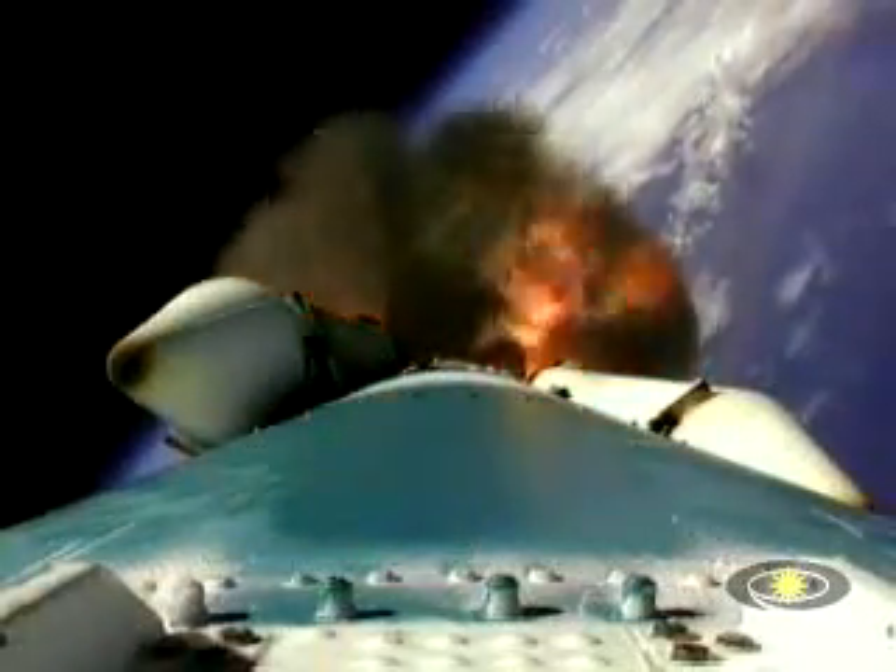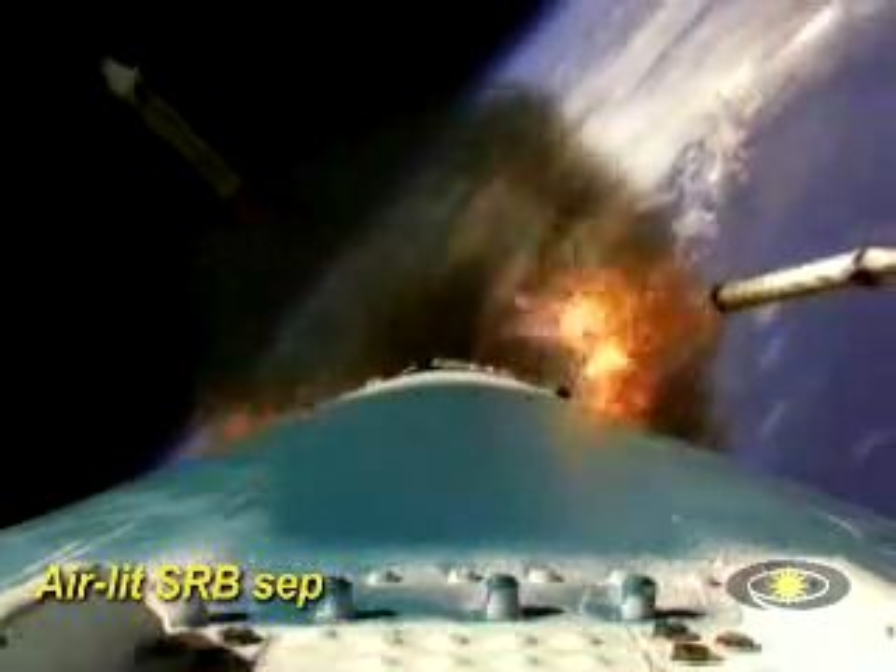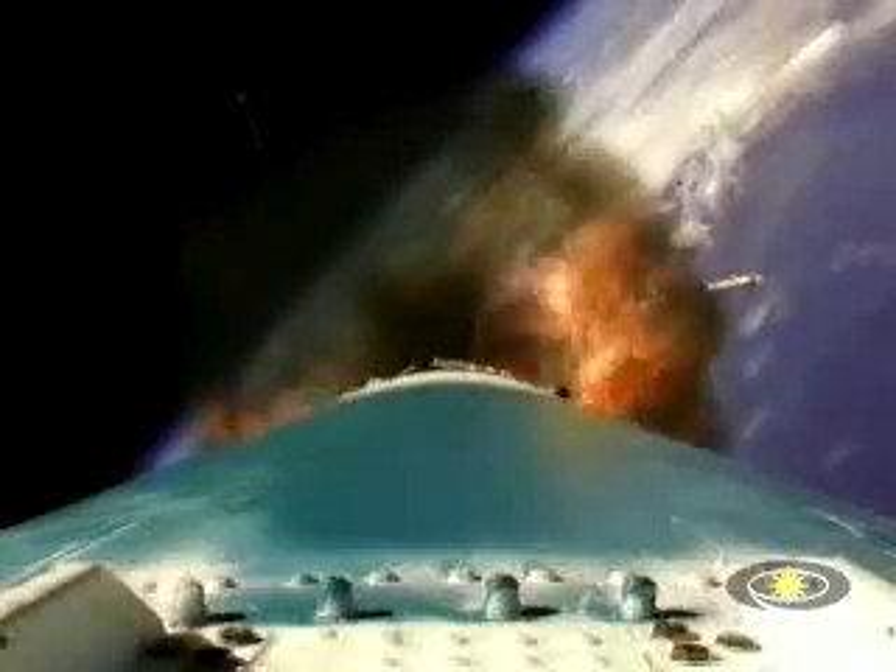And we have burnout of the three air start motors. We're coming up on T plus 130 seconds. And there's jettison — solid motor jettison. All three have jettisoned. Nice clean signature there.